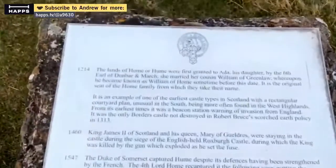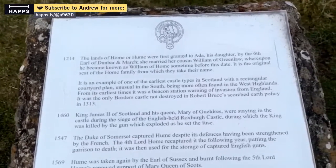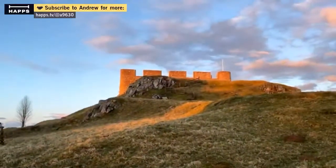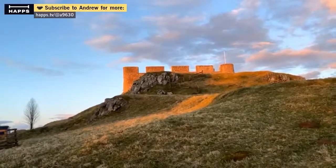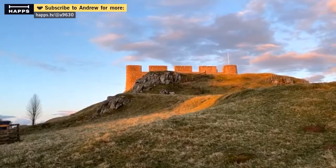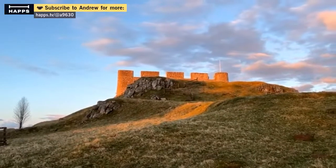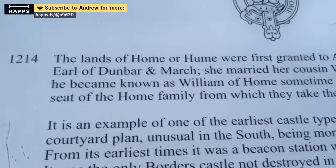So there we go — it goes back to 1214. The lands of Holm or Hume were first granted to Ada, his daughter, by the 6th Earl of Dunbar in March. Dunbar is a town further up the coast, and the marches is an area within this region. She married her cousin William of Greenlaw — I've been to Greenlaw and shown you the castle there, or Greenlaw Tower anyway. He became known as William of Hume, so notice the spelling: Hume or Holm.